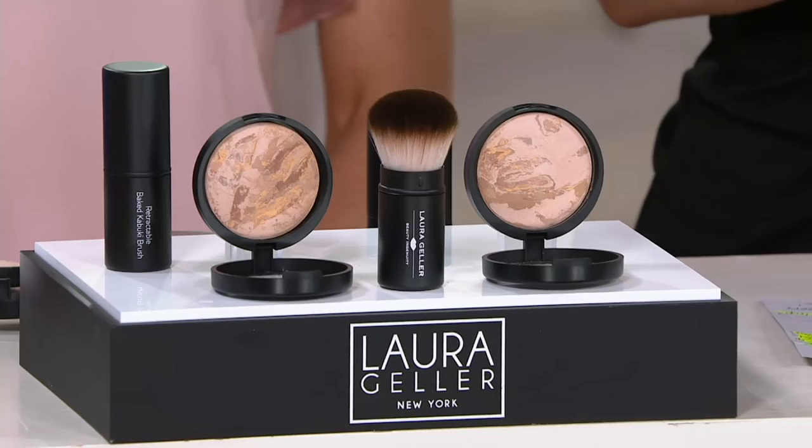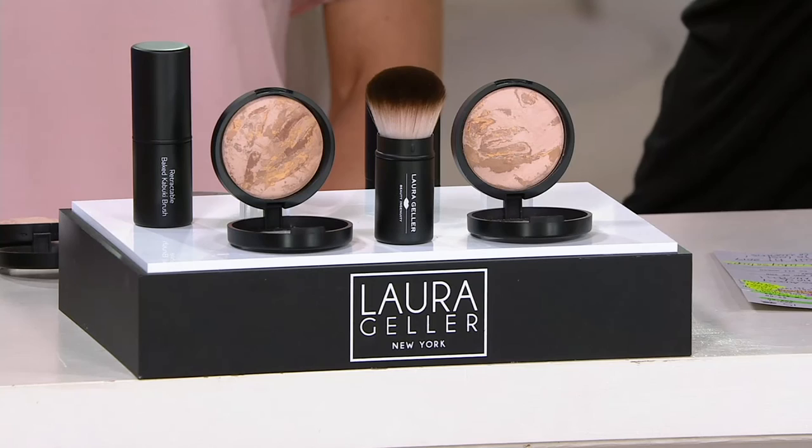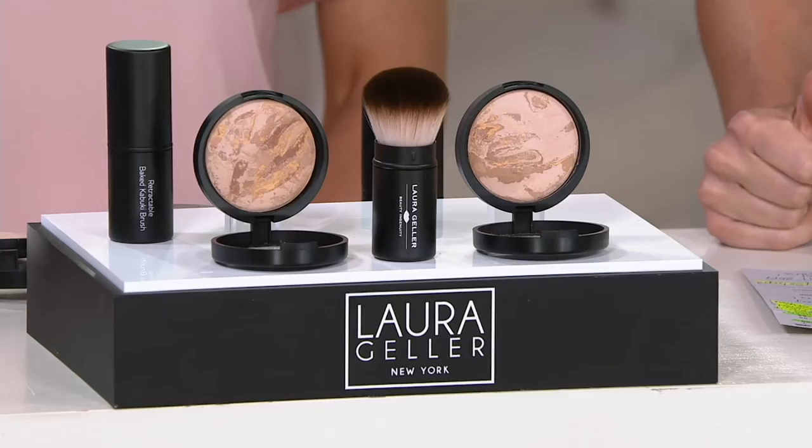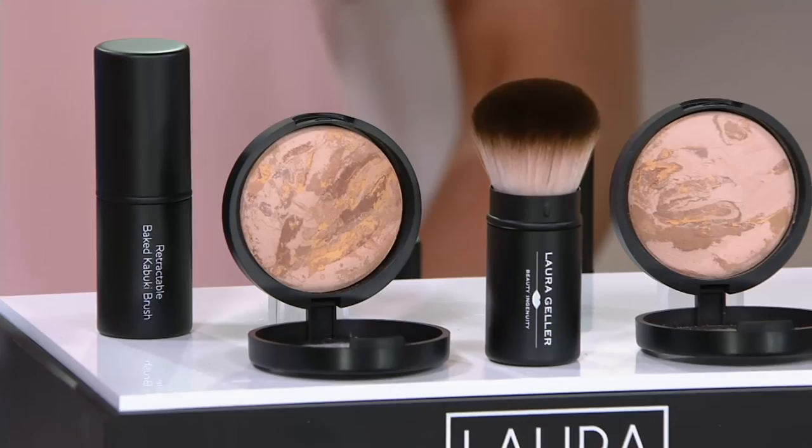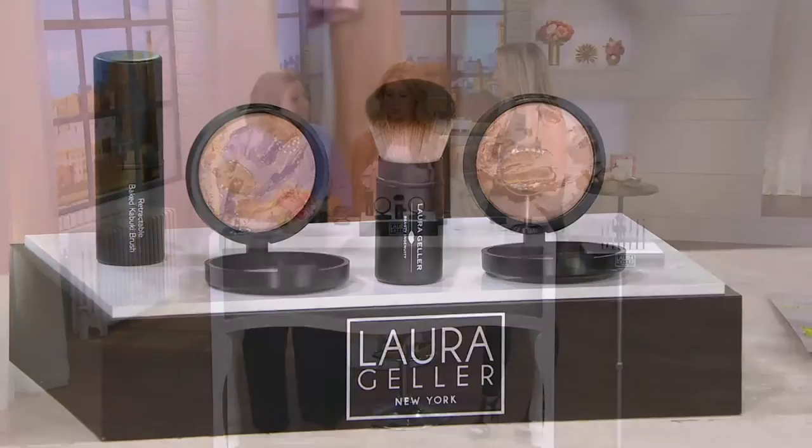You're getting two of them and the kabuki brush for $54 and change. Take advantage of Easy Pay. If you've never tried Laura's Balance and Brighten and you're wary about a pressed powder form of foundation, try this — get it home for $13.63. You have 30 days to wear this, play with it, see how it feels on your skin. If you're not satisfied, send it back, no questions asked. This way you lock in the value. Remember — 65,000 sold here at QVC for a reason. Because it works. It's natural. It's good for your skin because it's hydrating. Hydration leads to healthier-looking skin, which leads to younger-looking skin. That's the magic formula of baked.